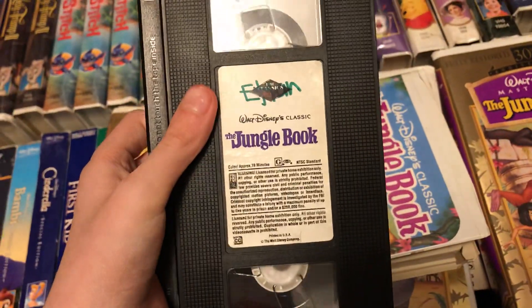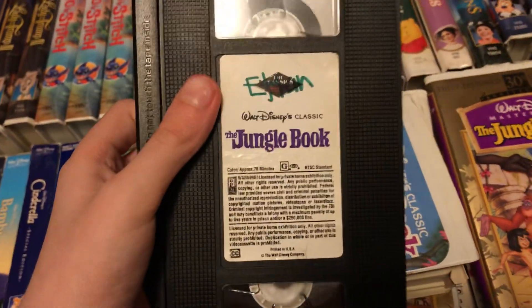This is the Vertical Sticker Label copy — March 4th, 1992.